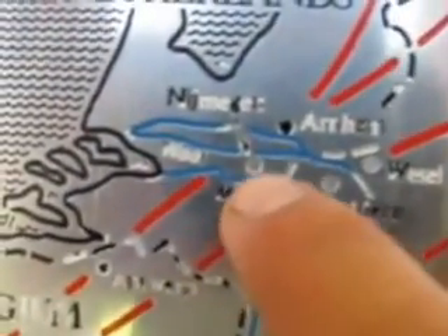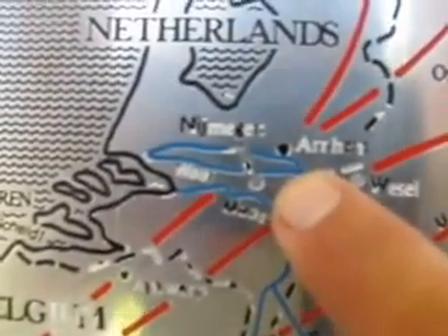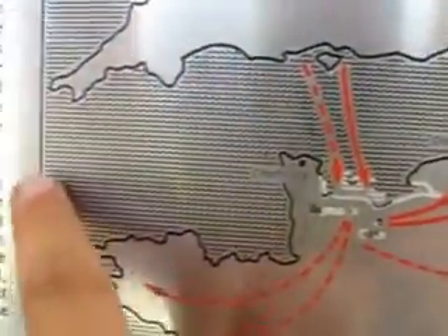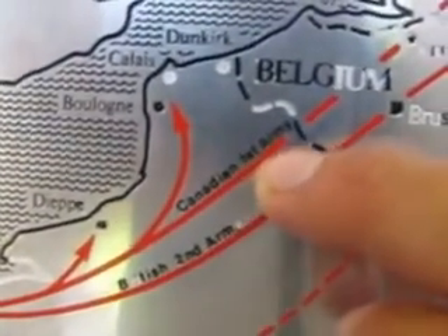Here we are — we are right about here on the map. Germany is not too far; it's about just a few miles to the east of here. The Canadians came here and joined forces with the British troops. Here's the line of the Canadian First Army and the British as well.